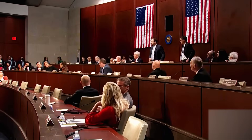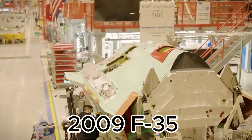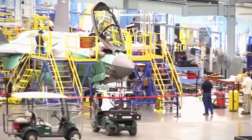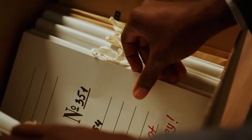The secrecy stems from past breaches, such as the 2009 F-35 program hack, which led to Chinese espionage and the creation of the similar J-31 fighter. To prevent a repeat, the B-21's details are kept under tight wraps.